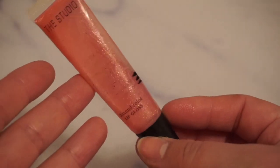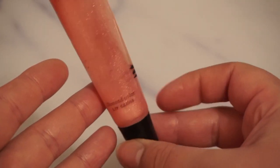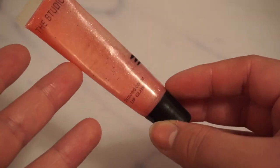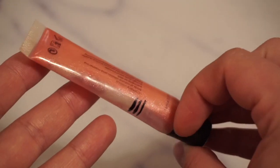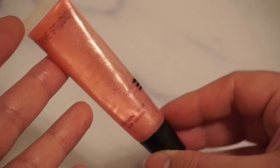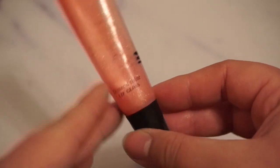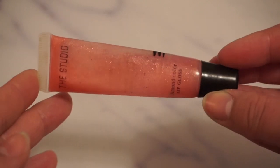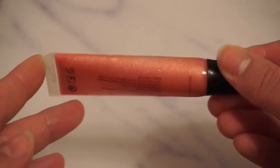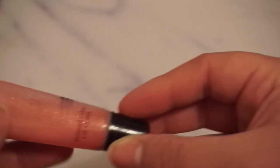Then we have from The Studio — you have seen this one a lot if you have seen my Project Pans. I've tried to use it up so many times, it's crazy. But it is a very glossy pinky shade, very sparkly. It's pretty much like putting on diamonds, which it also says Diamond Color Lip Gloss on it, so it is what it says it is. I have a little bit left of this one, but at some point this one will be done as well.